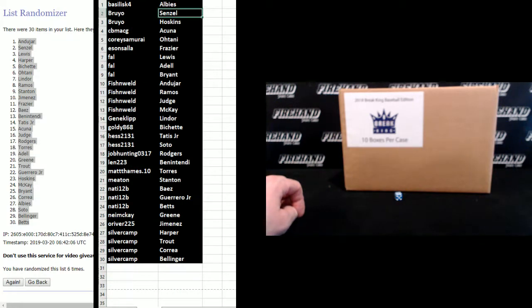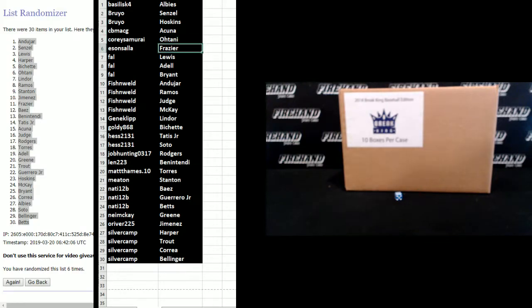Vasily Alves, Bruyo, Senzel and Hoskins, CB MacG, Acuna, Corey Samurai, Otani, Easton Salah, Frazier, Frank, Louis, Adele and Bryant, Fish and Weld, Andujar, Ramos, Judge, McKay, Gene Clip, Lindor, Goldie, Bichette, Hess, Tatis Jr. and Soto, Job Hunting, Rogers, Len 223, Ben and Tendi, Matt Thames, Gleyber Torres, Mitan, Stanton, Natty 12B, Baez, Guerrero Jr. and Betts, Nima K., Green, Aurover 225, Jimenez, Silvercamp, Harper, Trout, Correa, and Bellinger.